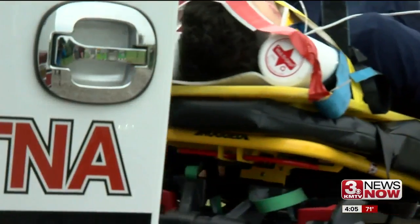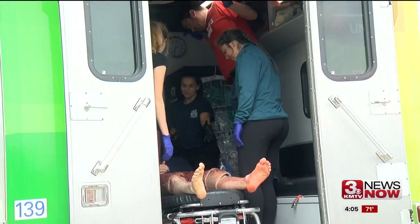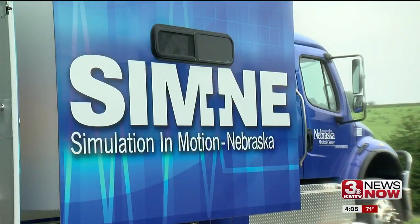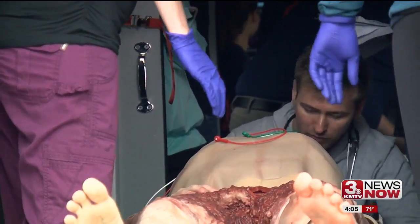As they would in a regular hospital setting, the residents took over when the ambulance arrived with the victims. Inside the simulation and motion truck, residents identify the victim's problems. He has some blood coming from his mouth.